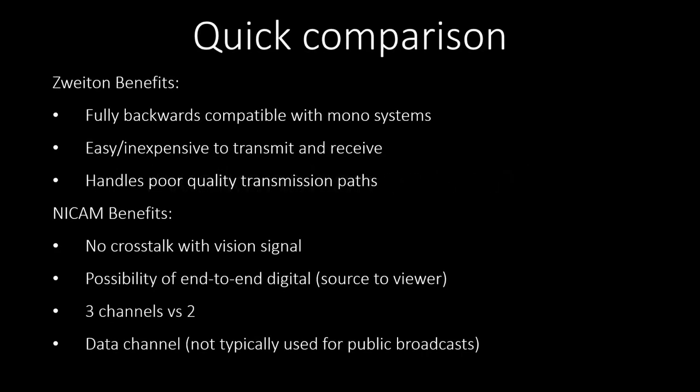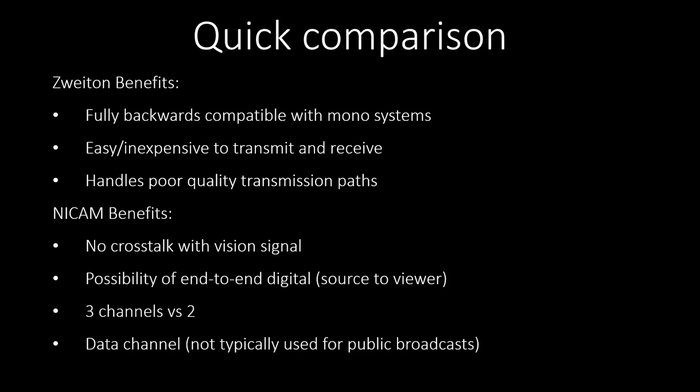Because this video is quite a bit shorter than the last, I've decided to fatten it up with a comparison to NICAM. The biggest benefit of A2 stereo was full backwards compatibility with earlier mono systems — it was very much built on top of those systems, not alongside them like NICAM. That means it was much cheaper and easier to both transmit and receive, because there was fundamentally nothing new to be developed. It was just a tweak on what was already there.